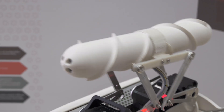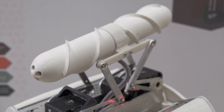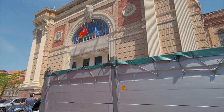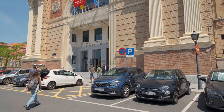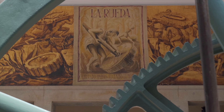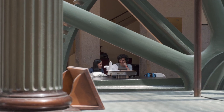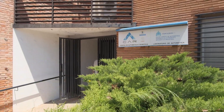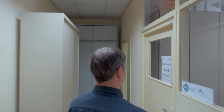It looks good, but how do we get a proper robot at the end? To find the answer, we need to visit researchers all around Europe. Our first stop is at the Polytechnic University of Madrid, more precisely, the Center for Automation and Robotics.